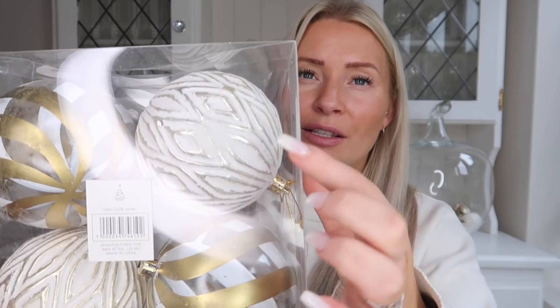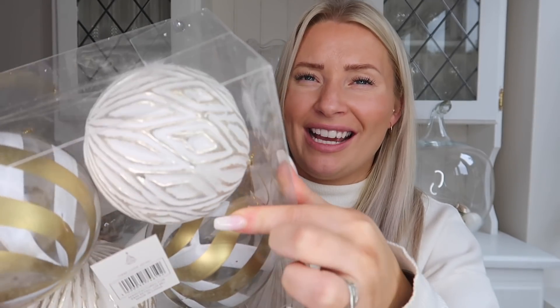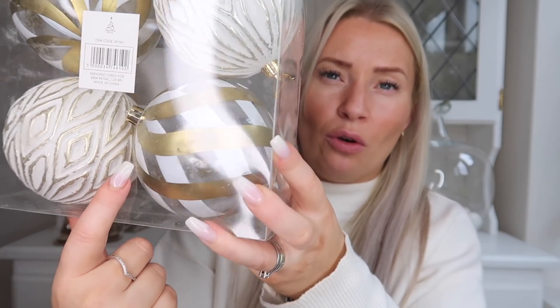Last but not least, I also picked up these ones — I love these. One is an off-white and champagne gold art deco-style pattern, and the other is a clear bauble with a white and gold design. Again, these were four for £2.99 and they're a really good size. It's a really quick haul but I thought I would pop it up as a little bonus video.